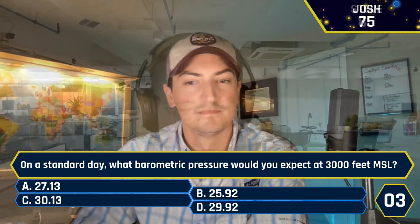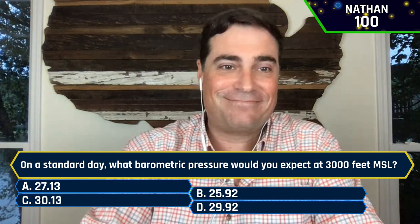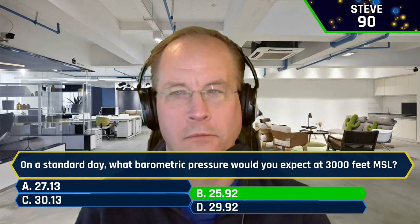On a standard day, what barometric pressure would you expect to find at 3,000 feet MSL? A, 27.13. B, 25.92. C, 30.13. Or D, 29.92. Nathan answered first and got it correct — the first person to break 100 points in today's episode. The answer is 25.92. Josh said A — sorry, Josh. Steve also answered B, 25.92 — again the correct answer. You're inching closer to that 100-point milestone.